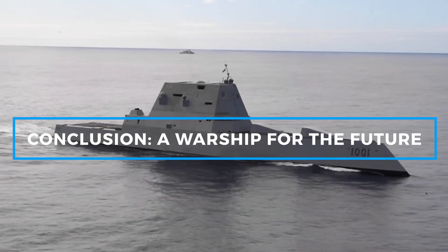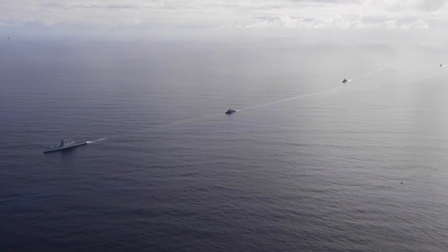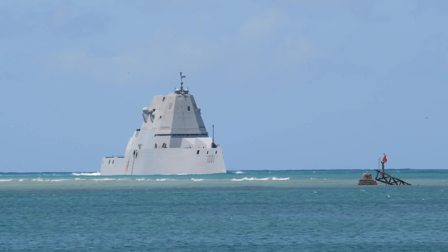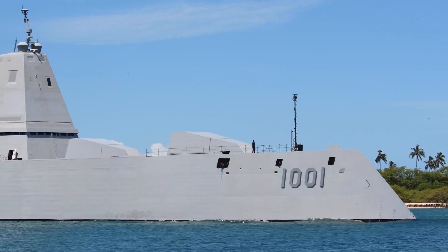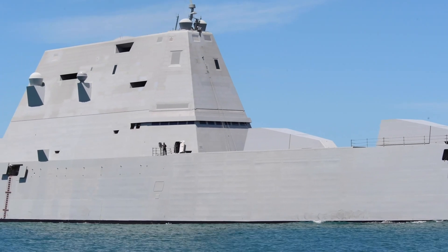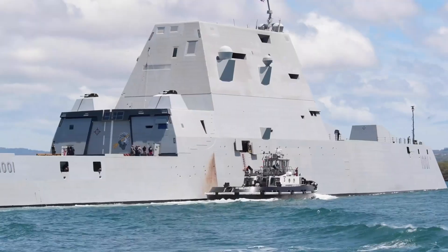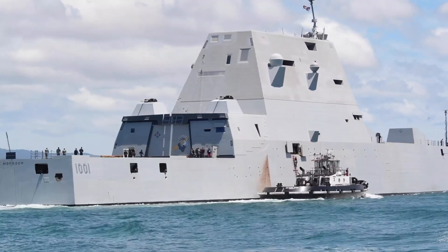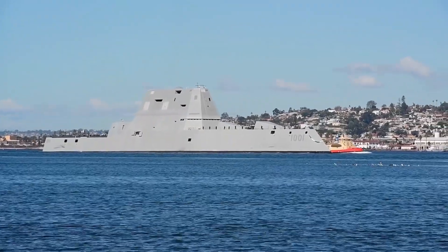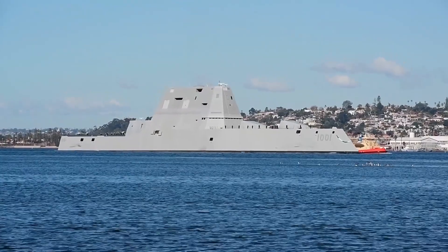The USS Michael Mansoor, DDG-1001, is the embodiment of the U.S. Navy's commitment to innovation and technological superiority. With its stealth capabilities, advanced weapons systems, and the ability to integrate future technologies, the Michael Mansoor stands as one of the most lethal and adaptable warships in the world. From its tribute to a fallen hero, to its cutting-edge power and propulsion systems, the USS Michael Mansoor represents the future of naval warfare. As the Navy continues to adapt to new threats and challenges, whether conducting surface warfare, land attacks, or deploying unmanned systems like the VBAT-118, this destroyer is a versatile and powerful platform that will ensure the Navy is prepared for the battles of tomorrow.